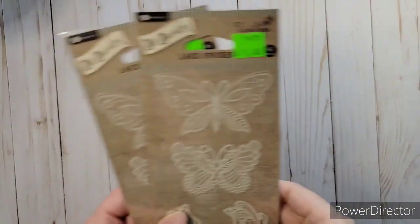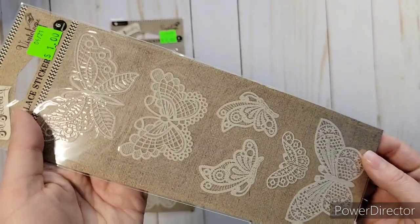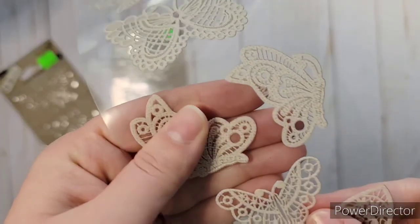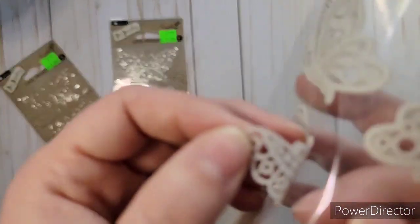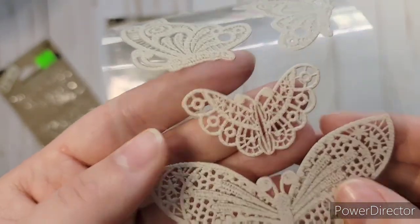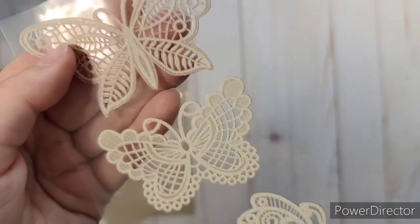Then I found these lace stickers — only a dollar so I got two of them. They're these lace-looking butterflies, kind of like doilies — the whole crochet and lace look. They were so pretty. They've got a rubbery feel to them. When you peel them off there's no clear background around them — they're really awesome. I'm so glad I got two of them.